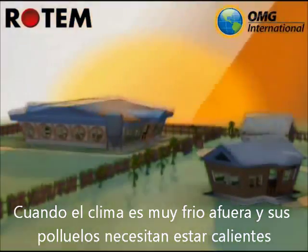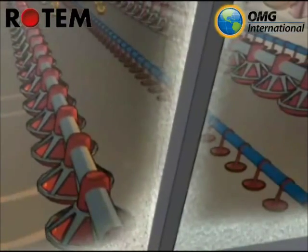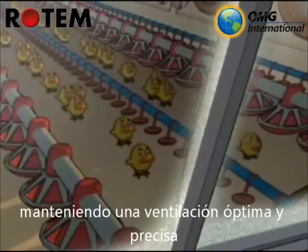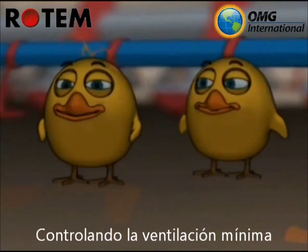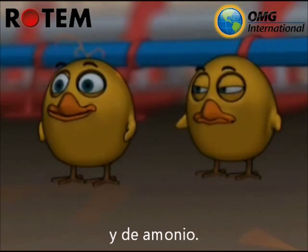Whether it's freezing outside and you need to be warm, or it's your babies that you're worried about, Rotem's house control computers monitor and analyze climate conditions and maintain optimal ventilation, heat and air flow in your home. We control minimum ventilation and prevent harmful humidity and high ammonia levels.